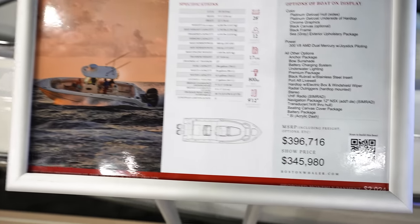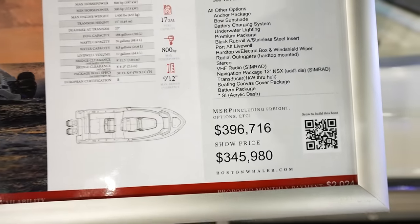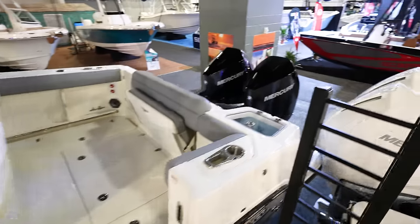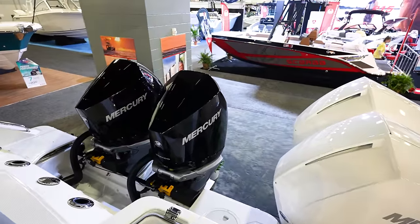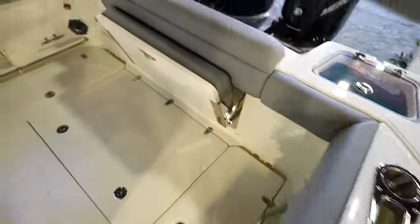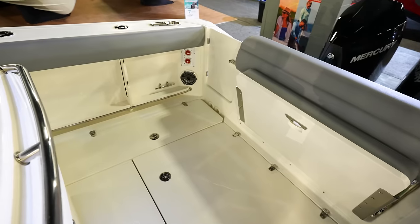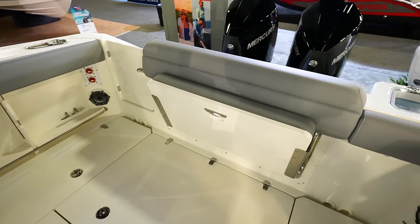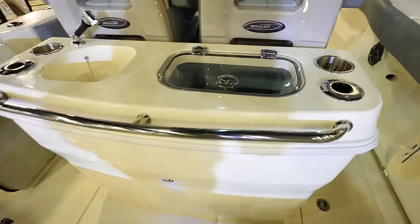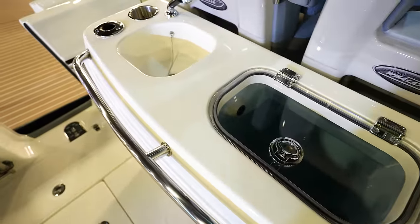Looking at a 280 Outrage — this thing is going to run you $396,000 or $345,000 here at the show. Looking really good for a 28-footer. Looks like we've got twin 300s on the back. Livewell here in the back corner — real similar to the 30 but just a little bit smaller, more compact. We've got battery switches back here. Turn around and look at the leaning post — we've got a livewell down in the leaning post, so you've got two livewells on the boat next to a sink.